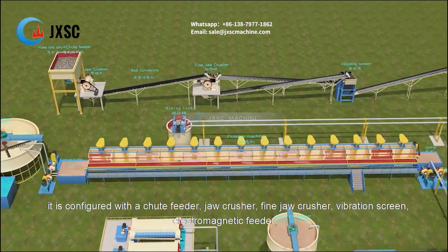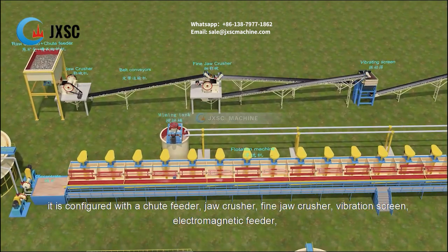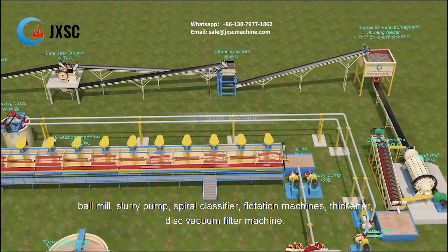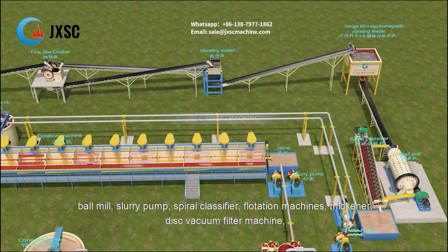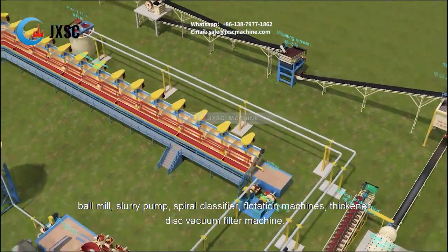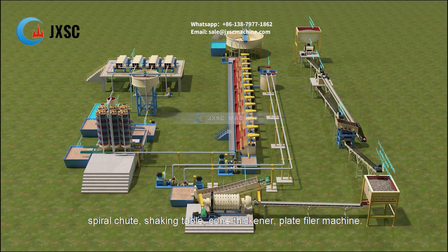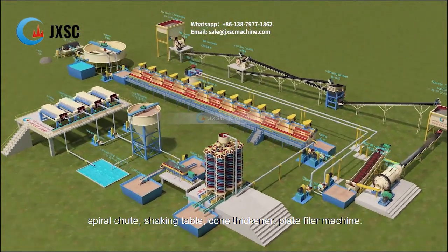It is configured with a chute feeder, jaw crusher, fine jaw crusher, vibration screen, electromagnetic feeder, ball mill, slurry pump, spiral classifier, flotation machines, thickener, disc vacuum filter machine, spiral chute, shaking table, cone thickener, and plate filter machine.